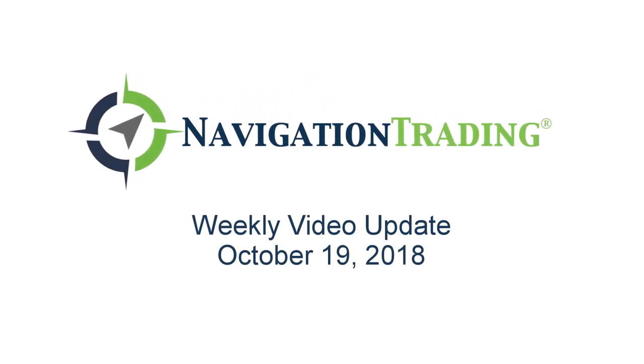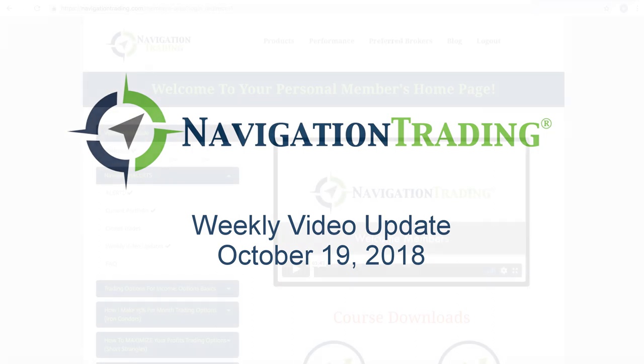What's up, Navigation Traders? Welcome to this week's video update. Today is Friday, October 19th.